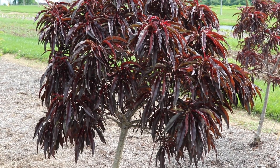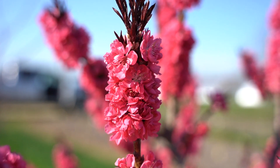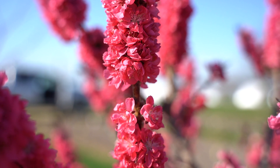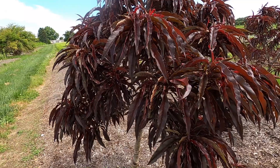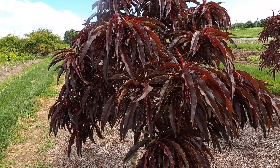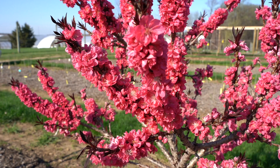Not only does this plant work in the landscape in zones 5 through 9, it's also great as a patio item. It will work in large decorative containers and is great for patio presentations flanking walkways or doorways — anywhere you want to have a big impact of spring flower and then summer color. This burgundy foliage does persist well throughout the summer.